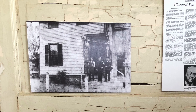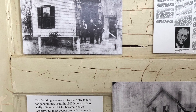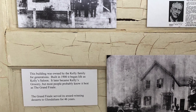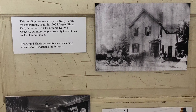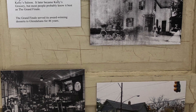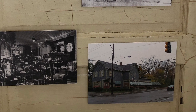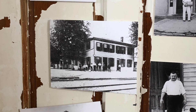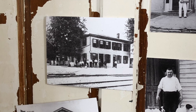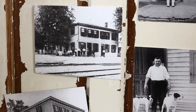This building at Sharon Inn Congress was owned by the Kelly family for generations. Built in 1900, it began life as Kelly's Saloon. It later became Kelly's Grocery, but most people probably know it best as the Grand Finale Restaurant. Now known as the Meritage Restaurant, this building was built around the time of Glendale's incorporation in 1855.